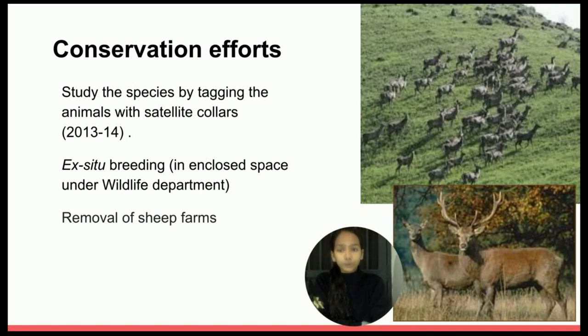In 2013-14, an important part of the conservation project for Hangul was to study the food habits, breeding patterns, and movements of the species in its habitat by tagging the animal with satellite collars. The Wildlife Department, in recent years, started a project for improving the population of the Hangul through ex-situ breeding, that is, in an enclosed space like a zoo. The department is waiting for a young pair of Hangul to be shifted from the forest without stress so they can breed naturally. Since 2002, the Wildlife Department had been urging sheep farmers that their farms are acting as a huge disturbance to the habitat of the Hangul, and steps have been taken to remove some of these sheep farms.